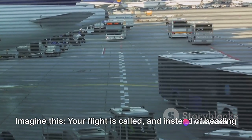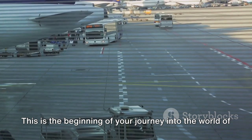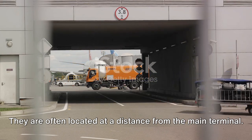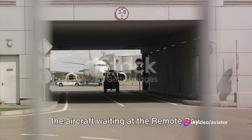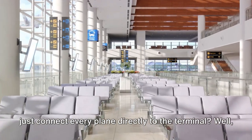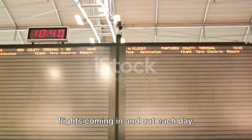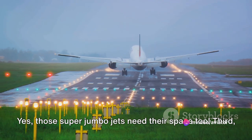Now let's shift our focus to remote bays. Imagine this: your flight is called, and instead of heading straight to the plane, you're directed towards a bus. Remote bays, simply put, are parking spots for aircraft that are not directly connected to the terminal building — often located at a distance from the main terminal. Instead of walking down an enclosed bridge, passengers usually board a bus at the terminal that transports them to the aircraft waiting at the remote bay. Not all airports have the capacity for direct terminal connections due to limited space or the sheer volume of flights. Remote bays are also used when an aircraft is too large to be accommodated at the terminal — yes, those super jumbo jets need their space too.